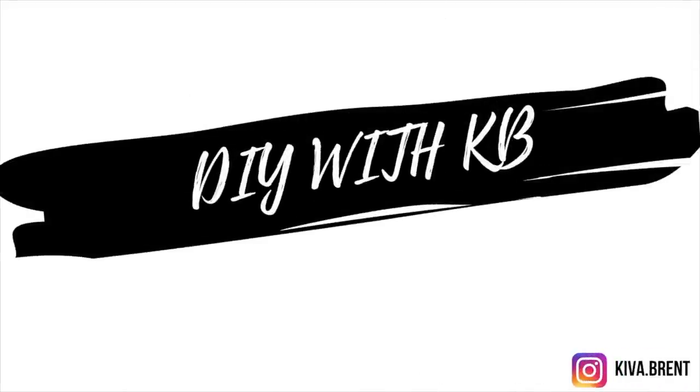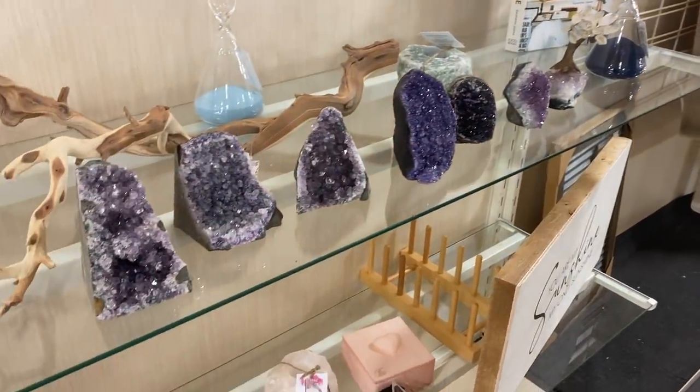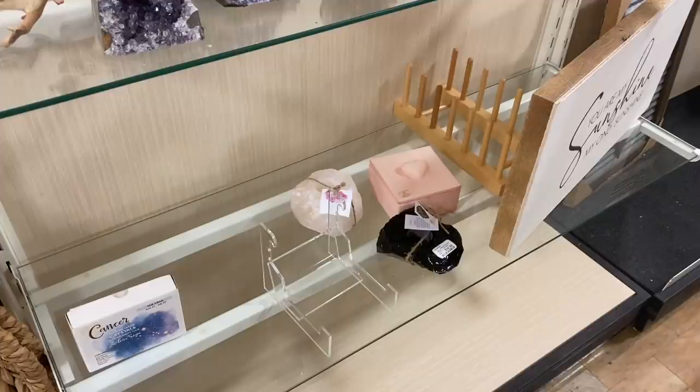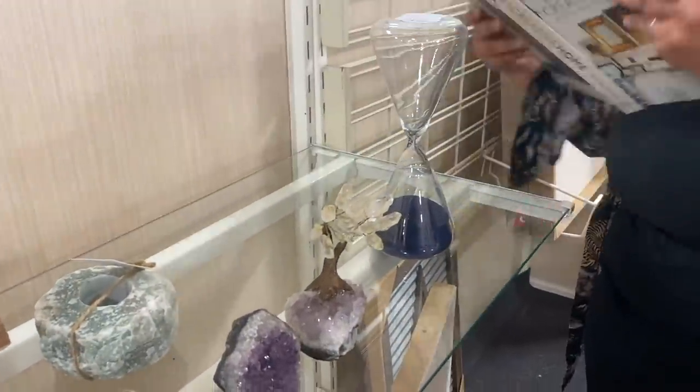Hello everyone, welcome back to DIY with KB. My name is Kiva and today we're going to HomeGoods. It has been a minute since I did a HomeGoods shop with me, so I had to go see what was new and I think I found a lot of great things.